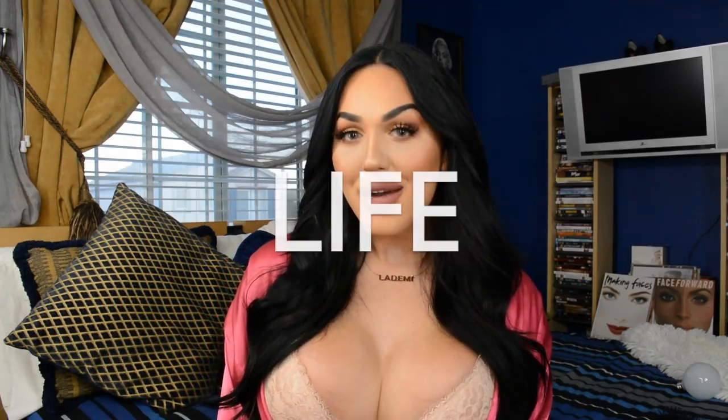Hope you guys liked my video! Please go ahead and give this video a thumbs up if you would like to see more get ready with me videos, or how to take the perfect makeup selfie, or other videos of that sort. Thank you guys so much for watching. I love you guys so much, and until next time, don't forget to live your life with the perfect selfie. Thank you for watching!